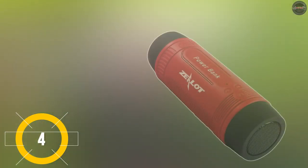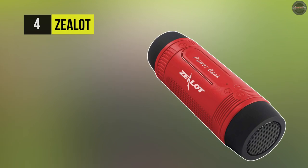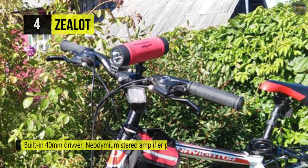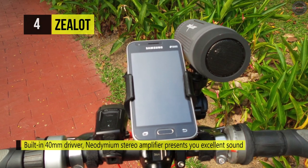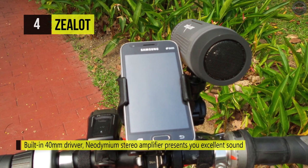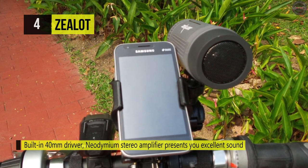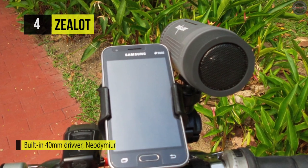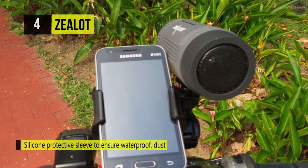Number four is the Z Lot Bicycle Speaker. This comes with a built-in 40-millimeter driver and neodymium stereo amplifier, presenting you with a live experience in audio. It's got excellent sound and is equipped with a 4000 mAh rechargeable battery that provides long-time usage and can also serve as a backup power supply.